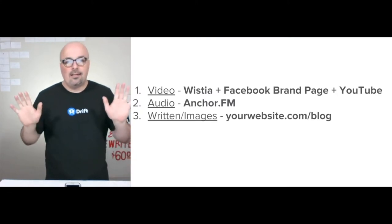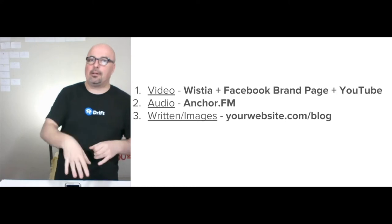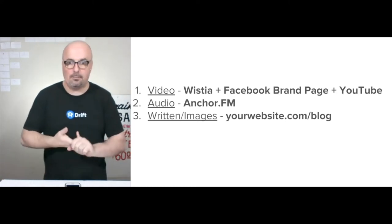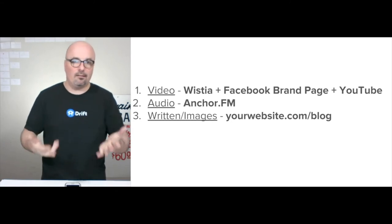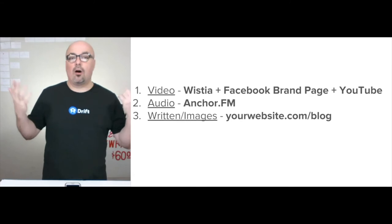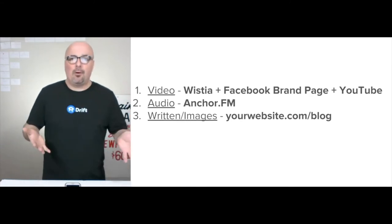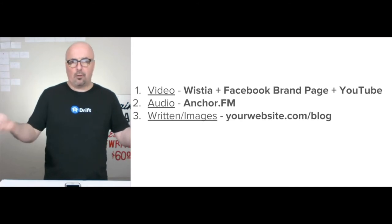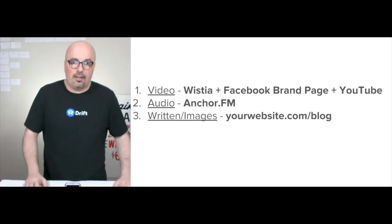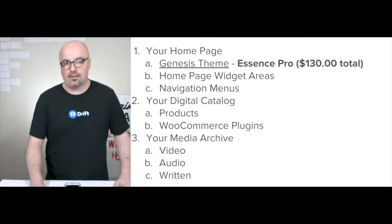So the distribution — the way that I tentatively always set it up is Wistia when I'm going to put it on my website, and then I upload natively to Facebook, YouTube, LinkedIn, whatever. Anchor.fm for my audio. And then the blog is just whatever your website.com/blog is. I'm always using WooCommerce, which is built on WordPress, and I'm always using a Genesis child theme.